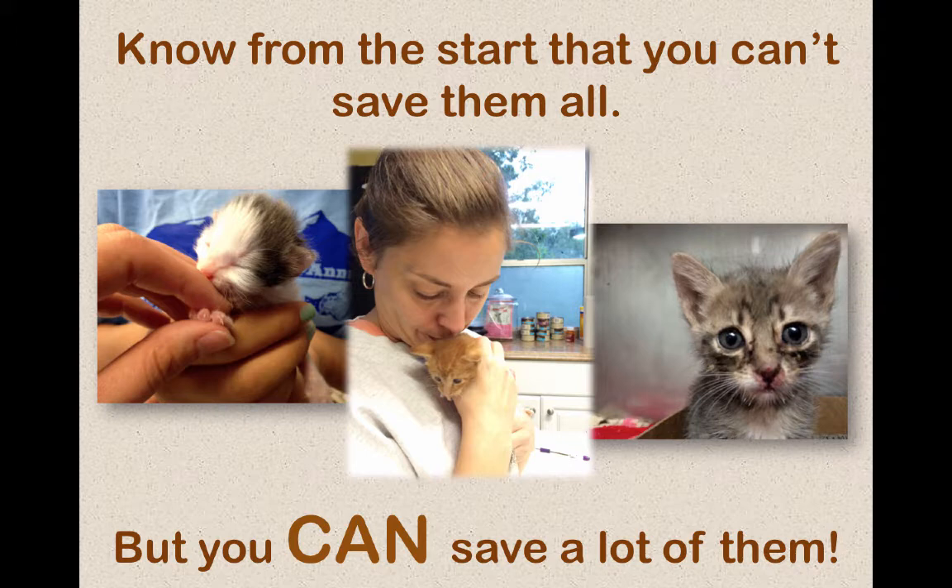Just know from the start you can't save them all — especially when you're starting your program out in a place like Houston where the kill rate is just unbelievable. There may be 2,000 kittens that need to be saved and you want to save them all, but you can't, because you have to make sure you have enough feeders. You ethically cannot pull kittens into an area and let them starve — that's not what we're about. The more animals you have in a confined space, the more chances there are for sickness to spread. So start small, that way you don't get overwhelmed and the ones you do save have a better outcome.